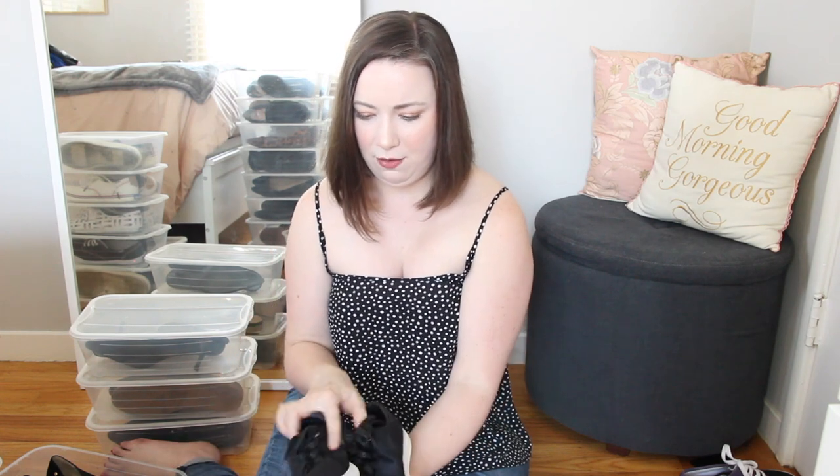Speaking of sneakers, I also have this pair of Cole Haan velvet sneakers that I found on Good Twice — I thought they were so cool and unique. But I never wore them, so these are definitely going to Poshmark. I think somebody else will show them some love because they really are cool.